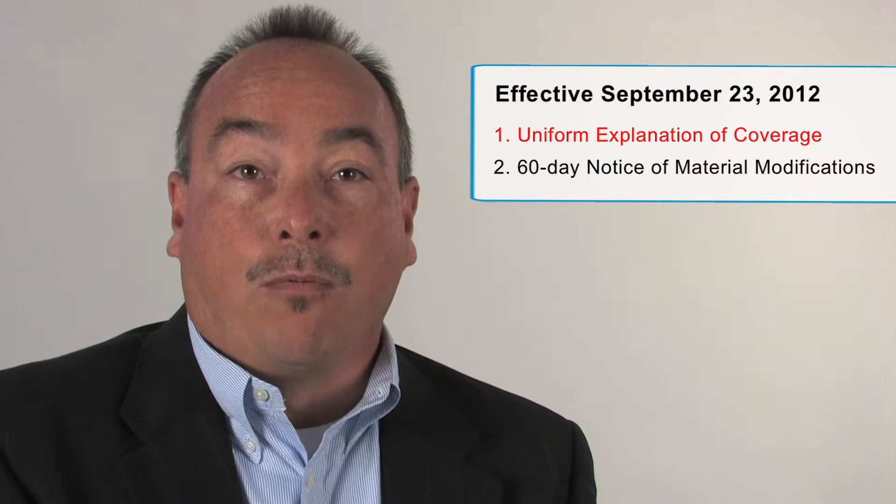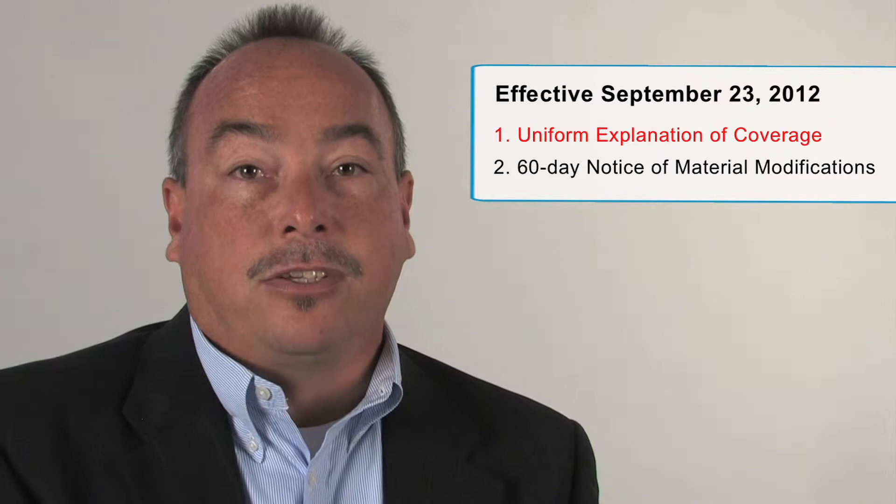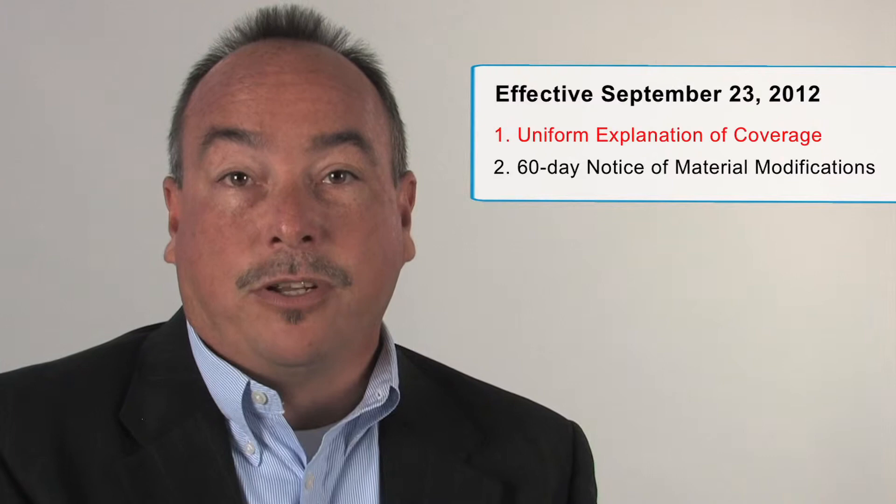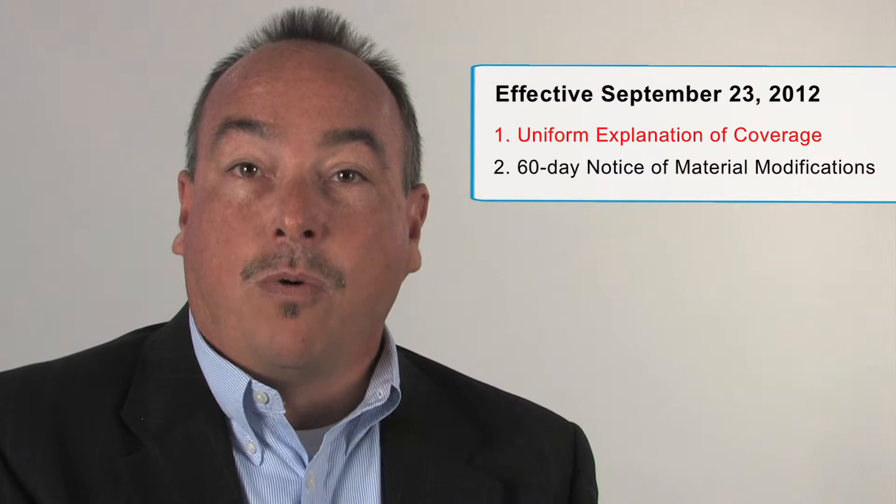For participants enrolling other than through open enrollment, including newly eligible participants such as new hires, the summary of benefits must be provided starting the first day of the plan year beginning on or after September 23rd. This summary is required in addition to the ERISA summary plan descriptions. The Secretary of Health and Human Services had developed this summary no later than March 23rd, 2011.